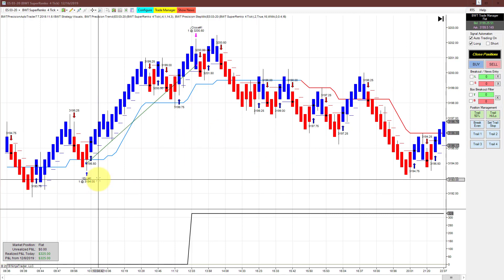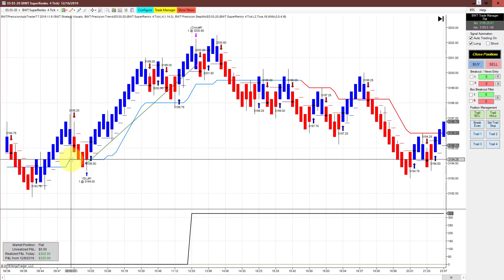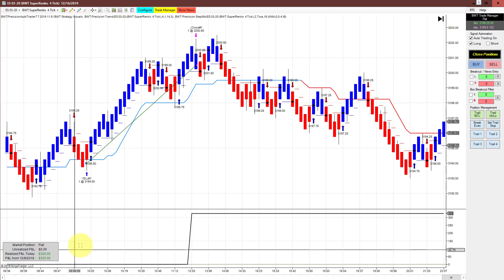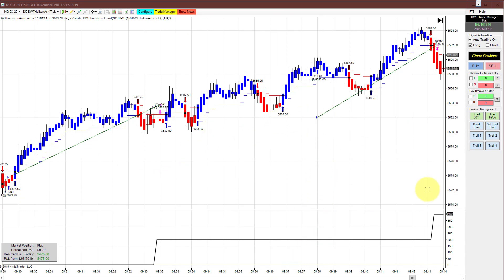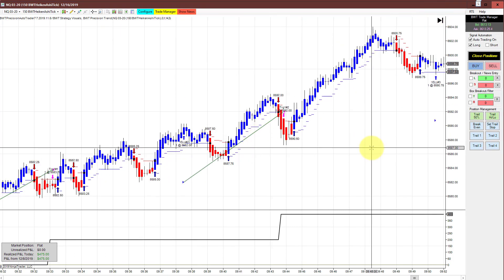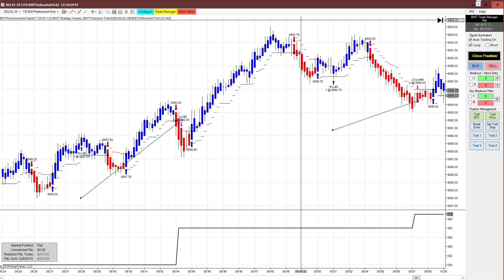The E-mini S&P on a SupaRenko 4 tick with a StepMA filter had a very nice trade — this has a goal of $500 and it did $325 in a single trade. The best performing chart in the Nasdaq is the 150 Heikin Ashi tick, which did $475 for the day with a couple of nice winning trades taking place within 15 minutes of trading, and then one more small winner that brought it up to its goal of $500.